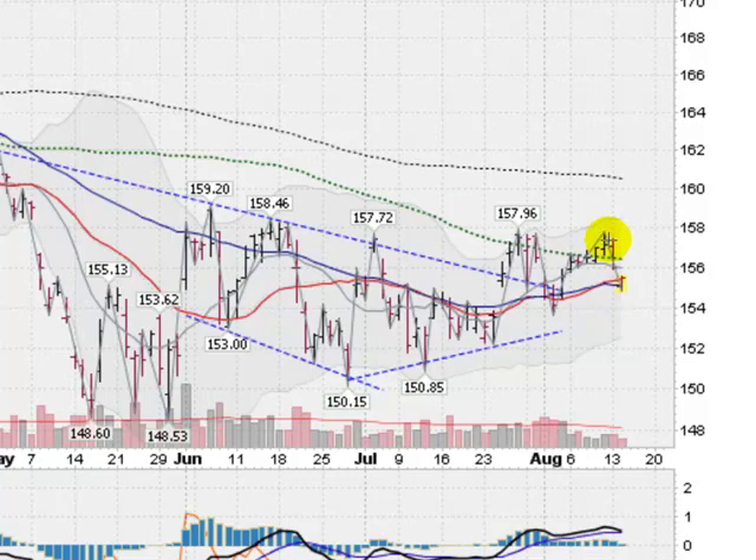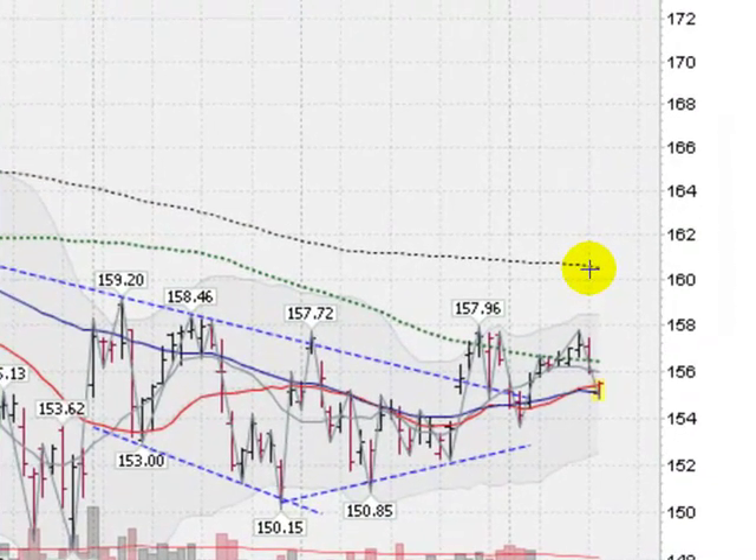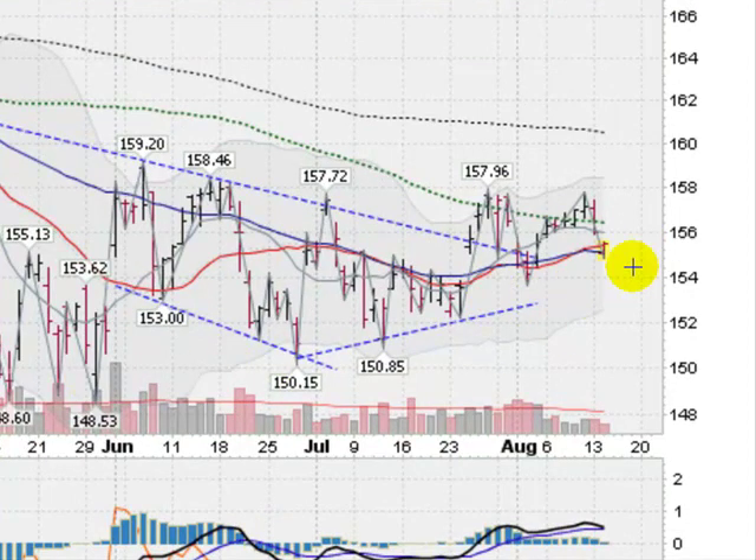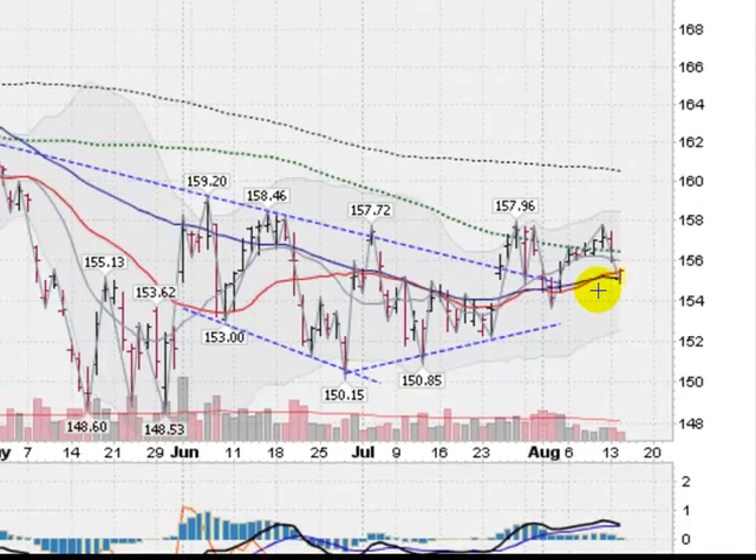Possibly regrouping for another assault, which could take us up to challenge this 200-day moving average, which has been hanging over our head for quite some time. Gold looks like it's starting to turn the corner. You can see the makings of a cup-shaped pattern as we have higher lows, forming possibly the right side of a cup. Gold is looking stronger in an intermediate term uptrend. Of course, if we take out this break low, just under the 154 mark, we could go back into a downtrend. So very critical time for the GLD.